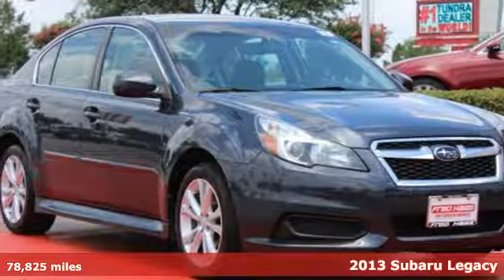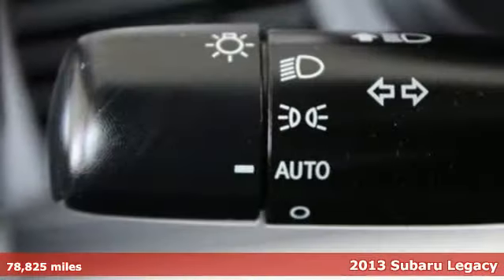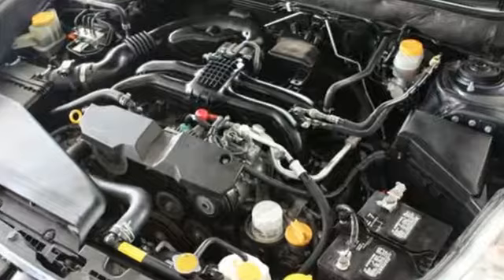It's a 2013 Subaru Legacy. This car is quiet, quick, sophisticated, roomy, and very fuel efficient. It delivers the interior space, refinement, and fuel economy expected of a top-notch midsize sedan.